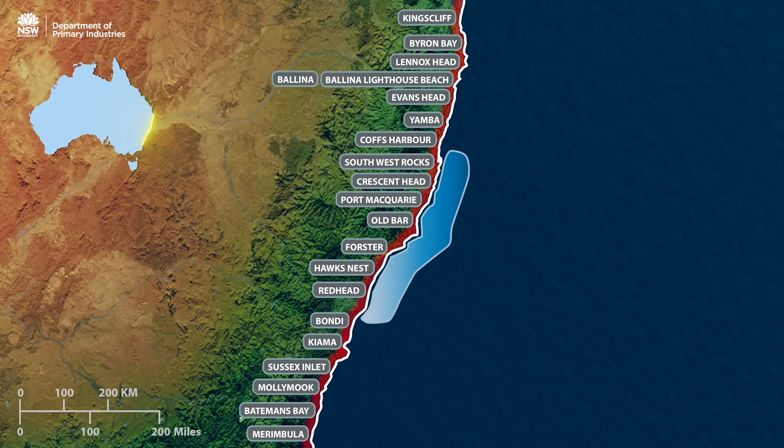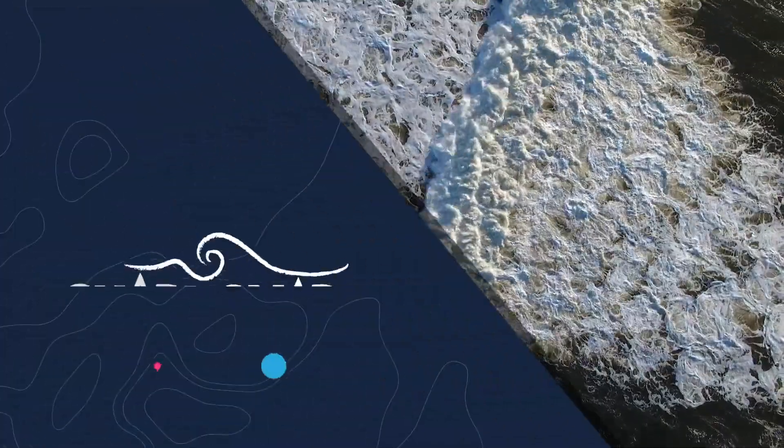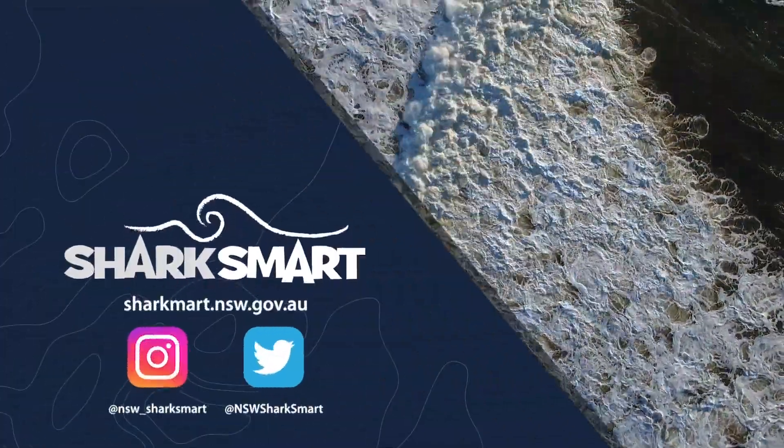You can receive real-time alerts of DPI tagged sharks by downloading the SharkSmart app or following us on Twitter at NSW Sharks Smart.